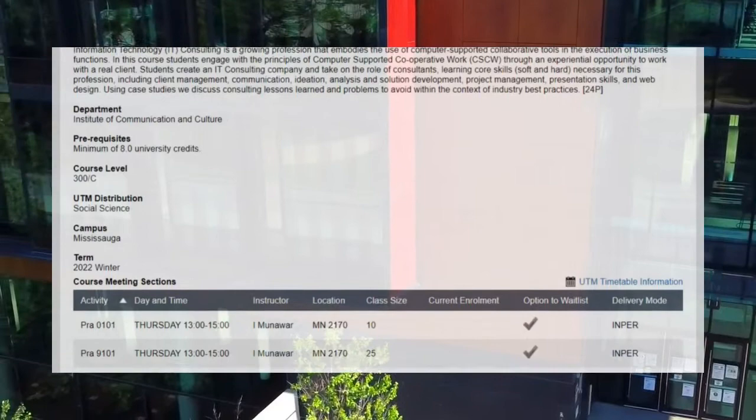Using case studies, they discuss consulting lessons learned and problems to avoid within the context of industry best practices. Here at Optifold, we are actually the live case example — we're going to be working with a team of four students, which is pretty cool.